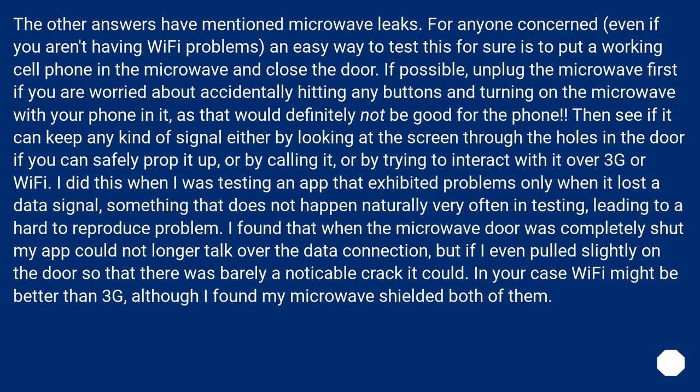The other answers have mentioned microwave leaks. For anyone concerned, even if you aren't having Wi-Fi problems, an easy way to test this for sure is to put a working cell phone in the microwave and close the door. If possible, unplug the microwave first if you are worried about accidentally hitting any buttons and turning on the microwave with your phone in it, as that would definitely not be good for the phone. Then see if it can keep any kind of signal — either by looking at the screen through the holes in the door, or by calling it, or by trying to interact with it over 3G or Wi-Fi. I did this when I was testing an app that exhibited problems only when it lost a data signal, something that does not happen naturally very often in testing, leading to a hard-to-reproduce problem.